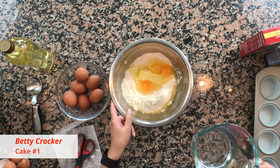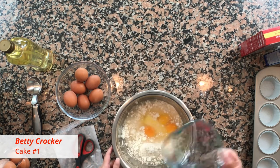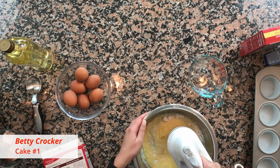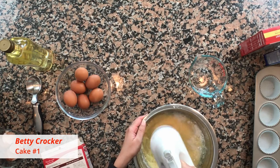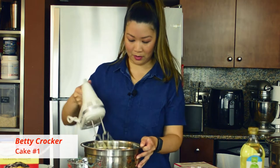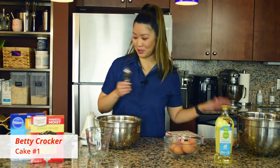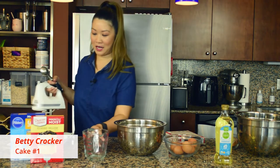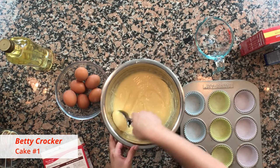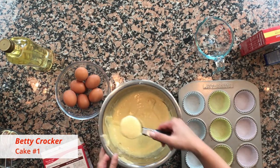One cup of water — beat vigorously. We've got to be vigorous with this thing. Okay, she looks mixed. Now I'm going to scoop Betty into my pink cupcake liner so it's easy to distinguish which one is Betty Crocker.